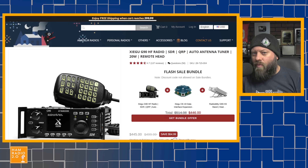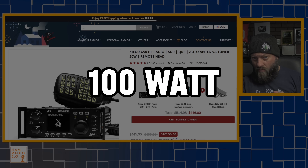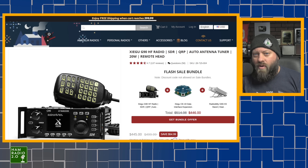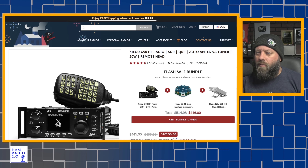Typically what I like to recommend on these videos are 100-watt models — radios that are 100 watts on single sideband, 100 watts on FT8, probably 40 to 60 watts on AM. 100-watt radios, what we call barefoot or full power radios. Barefoot meaning no amplifier, full power meaning that's usually the best you can get in a radio.